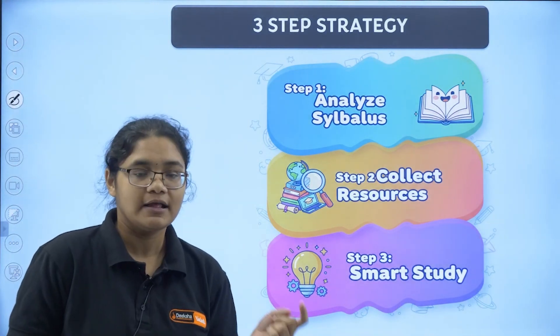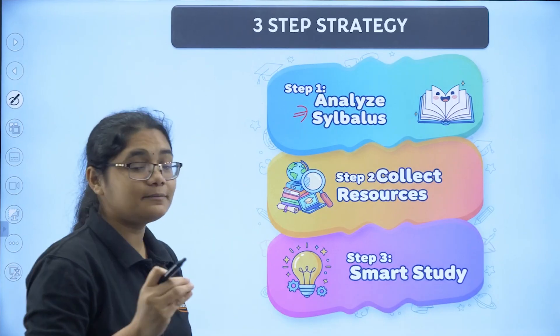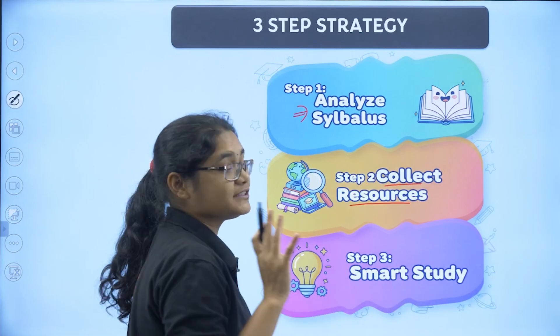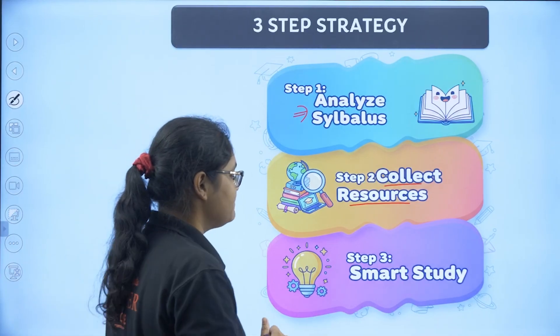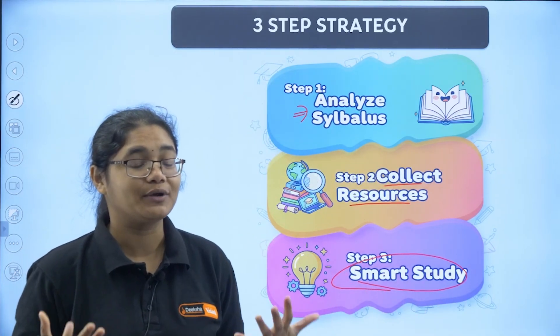Now, what is our three-step strategy to achieve this target? The first step is to analyze the syllabus — it should be properly analyzed by all of you. The second step is to collect the right resources — not more, not less, exactly those resources that can help you at this point of time. The third step is to study smartly so that in 20 days you can cover the syllabus.